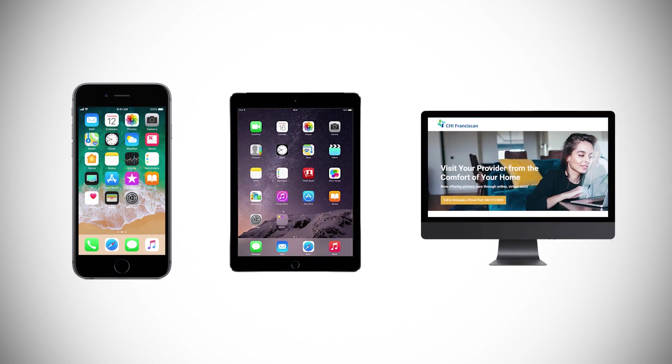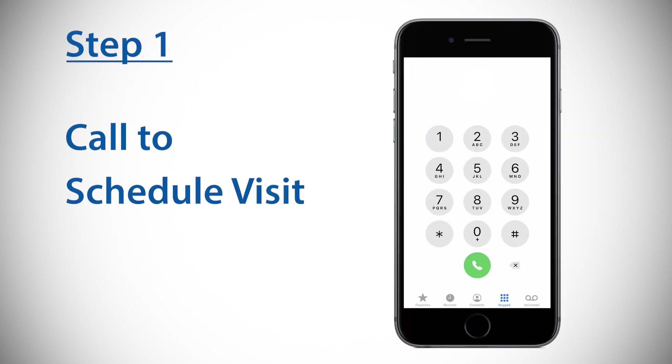You can get started in three easy steps. Step one: to schedule primary care, women's care, and pediatric appointments, call 844-913-0043. To schedule specialty care appointments, call your specialist directly. When you call, you will receive a meeting ID number.